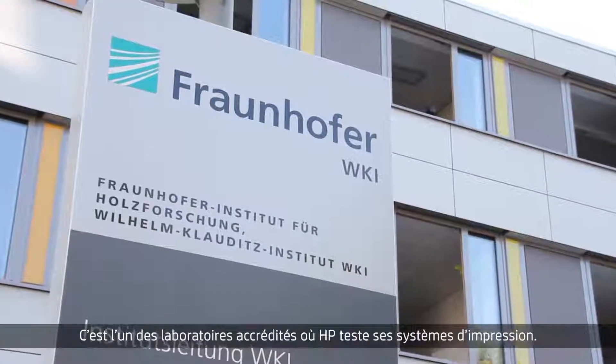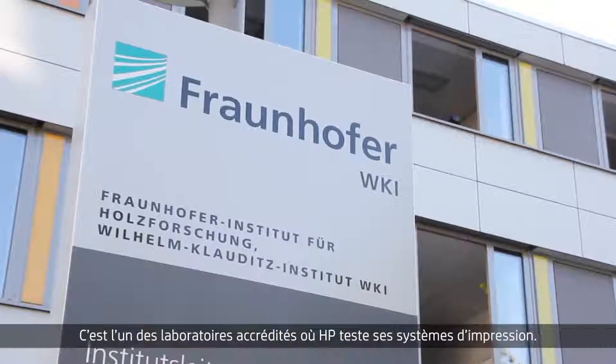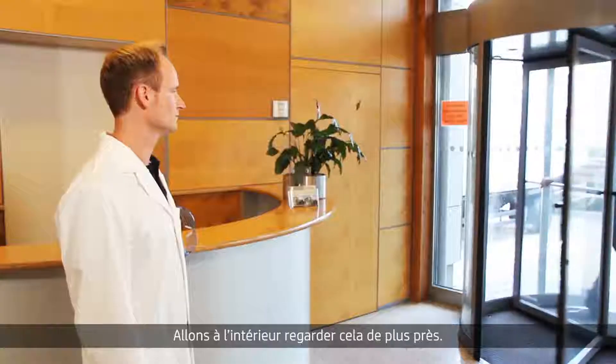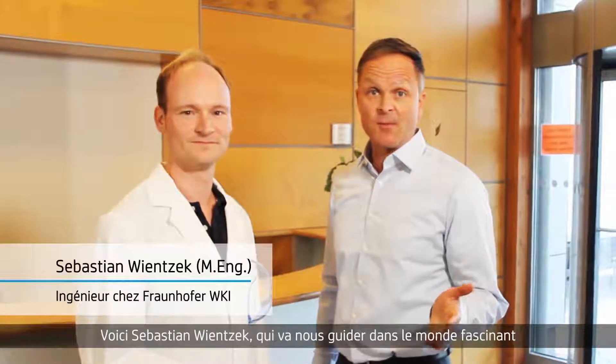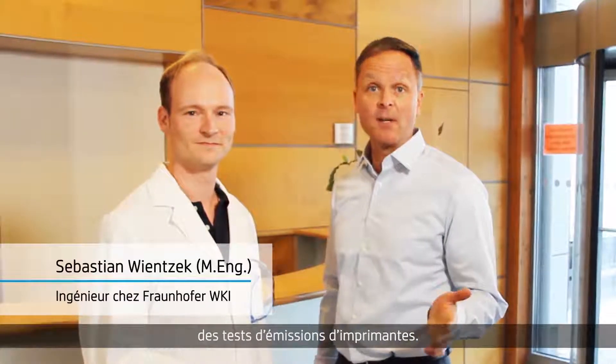Here we are at the renowned Fraunhofer Wilhelm-Clauditz Institute WKI in Braunschweig, Germany. It is one of the accredited labs where HP has its printing systems tested. Let's go inside and have a look over their shoulders. This is Sebastian Wienzeker, who guides us through the fascinating world of printed emissions testing.